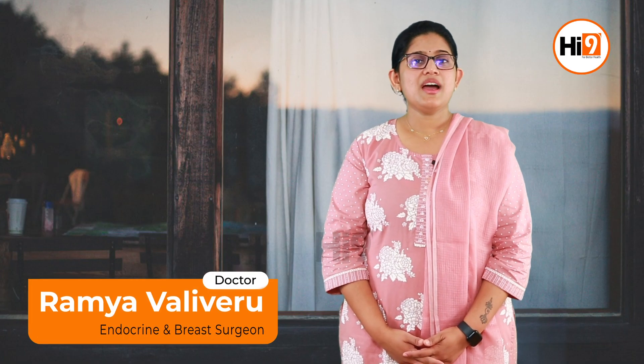Hi, my name is Dr. Ramya Valiveru. I am a breast and endocrine surgeon. The thyroid is a gland in a butterfly shape. It has a right and left lobe.